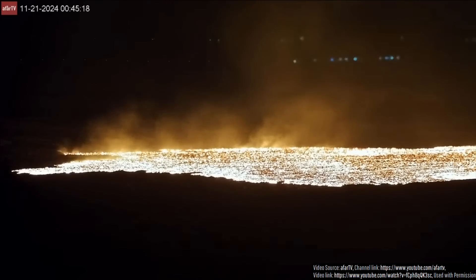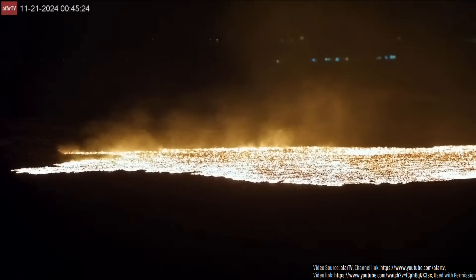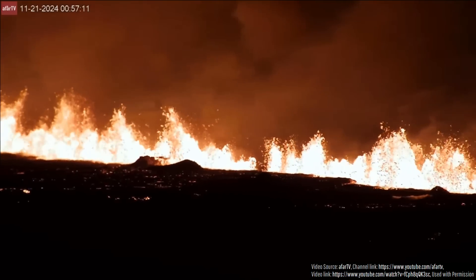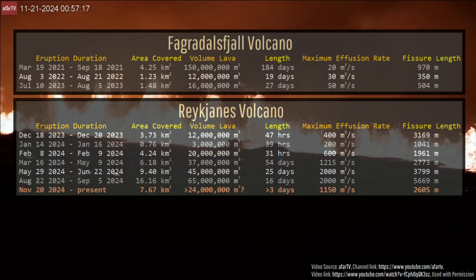Due to this motion, the lava field has now expanded from 7.43 to 7.67 square kilometers in size. Here is where that figure ranks among the 6 prior eruptions since December of 2023 from the same volcano.